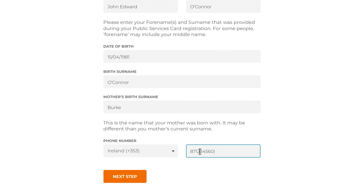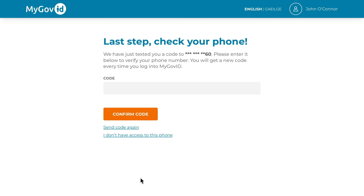Where possible, we would recommend that you use a personal phone number that you will always have access to and not a work one. We will then send a new PIN code to the number you have just provided. Please enter this into the code field on screen and then click Confirm Code.